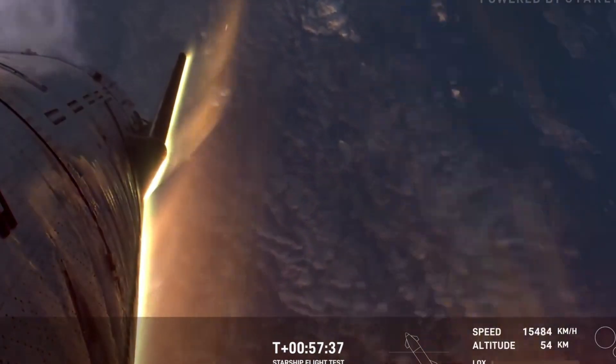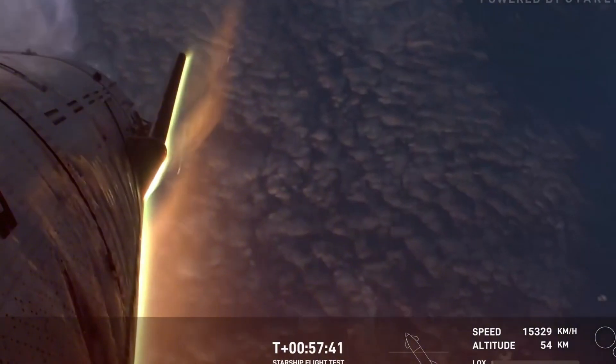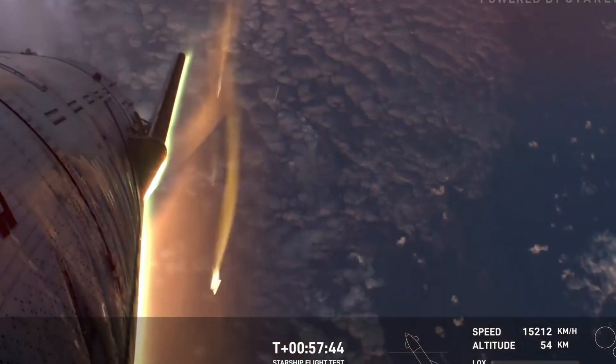SpaceX had made the bold decision to let Booster 13 perform a water landing, sacrificing hardware to gain unprecedented data about descent dynamics. As B-13 began its graceful fall toward the Gulf of Mexico, it transmitted a wealth of information that would challenge several long-held assumptions about rocket aerodynamics. Meanwhile, Ship 31 continued its ascent, carrying not just hardware, but the hopes of countless engineers, scientists, and space enthusiasts.